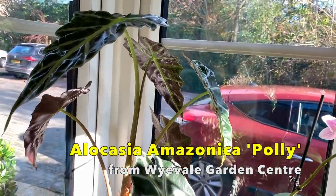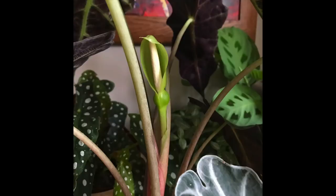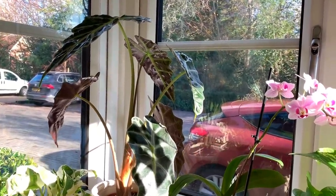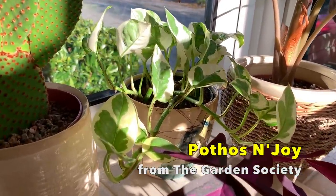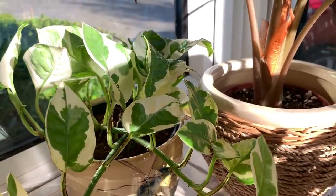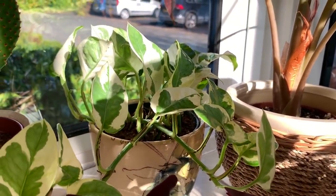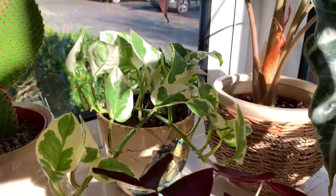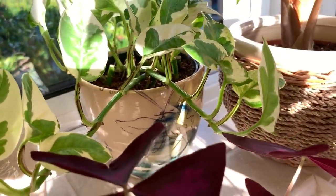That's my lovely alocasia — I also got this one from my local Yale garden center. It's flowered twice already this year, and when it first flowered I didn't even realize that they flowered, so it was quite a surprise. I've had this about eight months. Next to it we've got my Pothos 'Enjoy' — really pretty variegation. I got this from a local garden center called The Garden Society. It's doing really well and has grown quite a lot. The pot is another Ivyline pot.